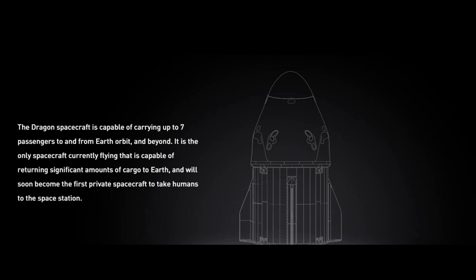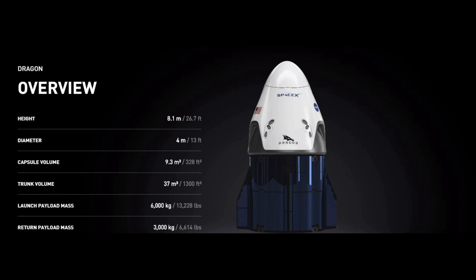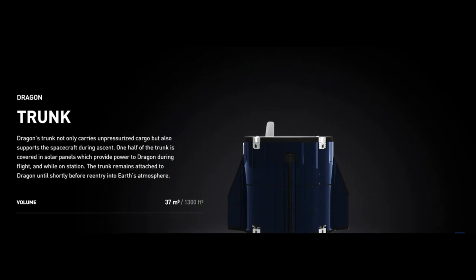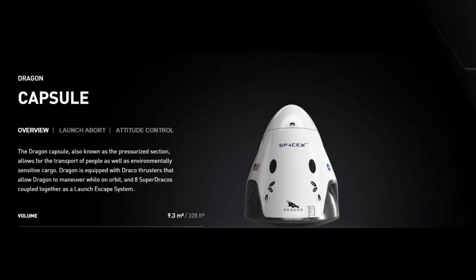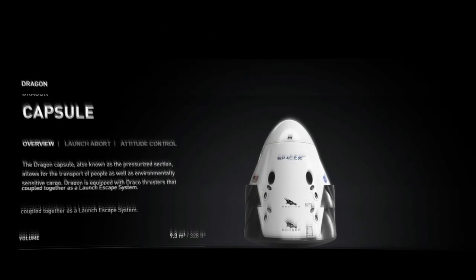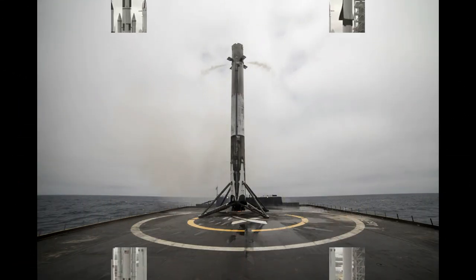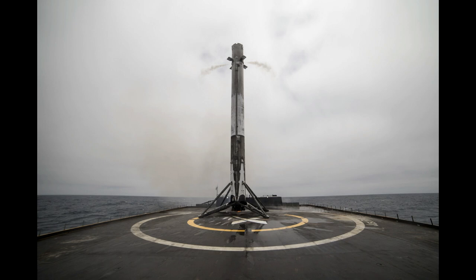The height is 8.4 meters and the diameter is 4 meters. The capsule volume is 9.3 cubic meters and the trunk volume is 37 cubic meters. The launch payload mass is 6,000 kg and the return payload mass is 3,000 kg. The Dragon has a trunk section for unpressurized cargo. The trunk has solar panels with a cover, and the trunk is attached to the Dragon capsule and jettisoned on return to Earth.